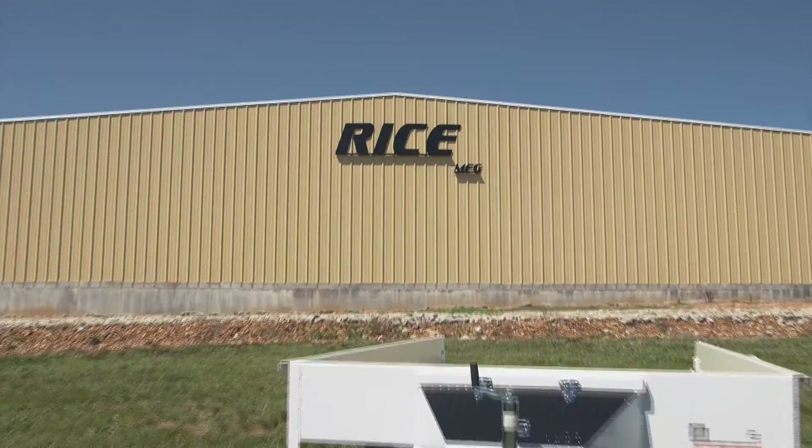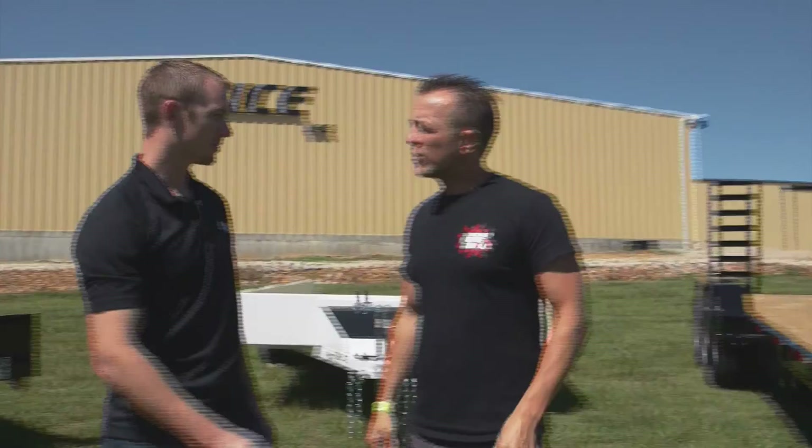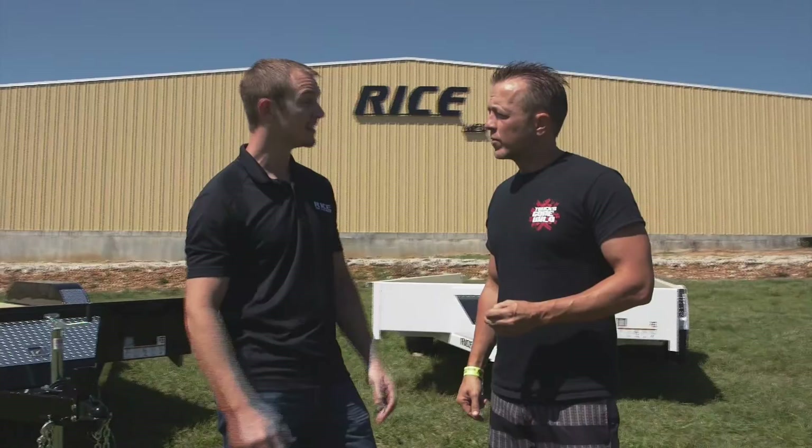We are back at Rice Trailers. Josh Rice, always good to see you, man. We love coming out here every year to see the growth and the expansion and all the changes you guys have going on here. Since you came here the first time, it's been awesome. You guys have done a hell of a job for us, and this year has been one of our most prosperous years yet. That's what we like to see.